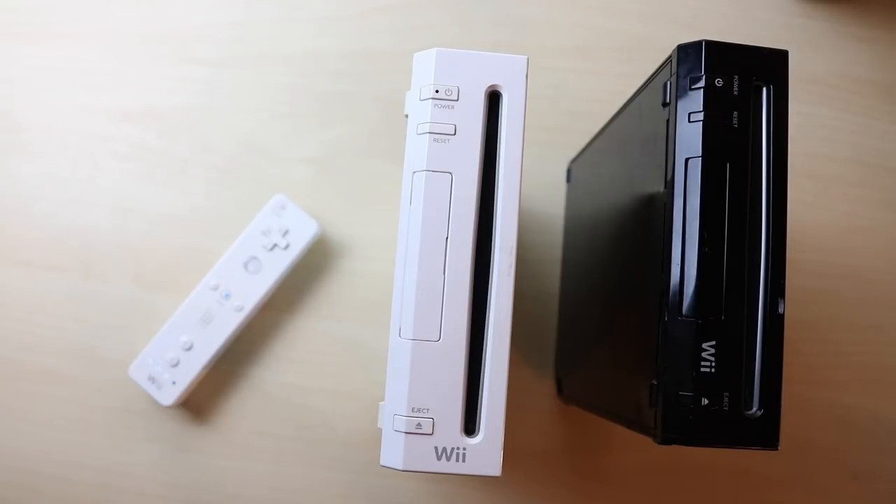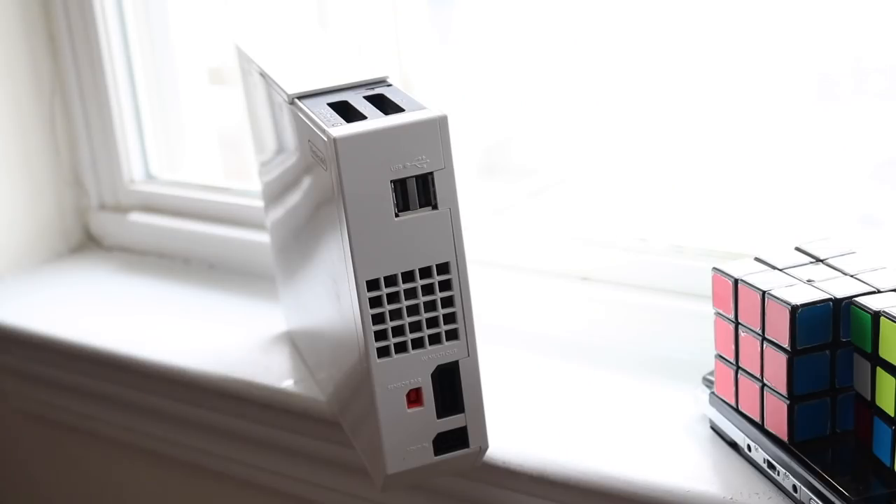Nintendo's main demographic with the Wii was more casual, younger players rather than hardcore gamers. You could get Call of Duty and similar games on it, but they were mostly targeting a younger generation — similar to how they still target that audience with the Nintendo Switch today, though older generations play it too.